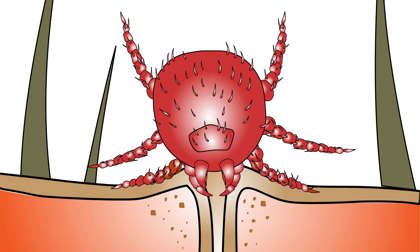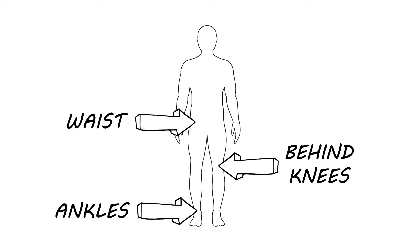Larval chiggers feed on their host's skin cells, leaving itchy red bumps or welts. The bites are typically found around the waist, ankles, behind the knee, and wherever else clothing is tight.